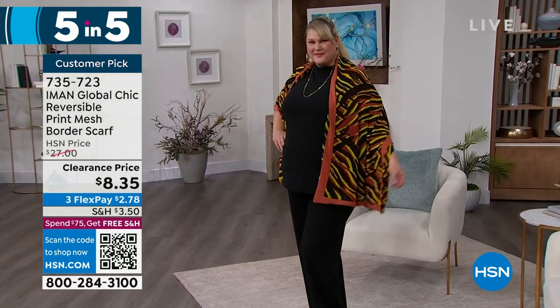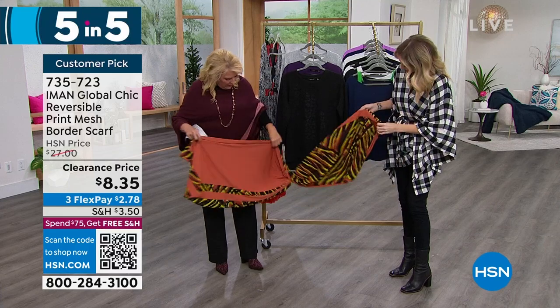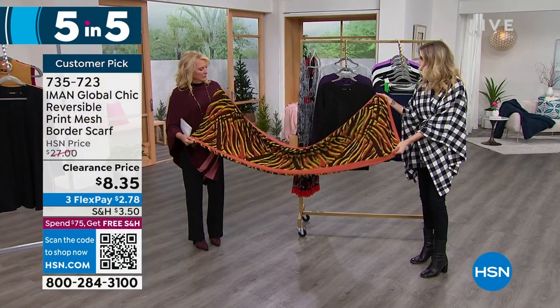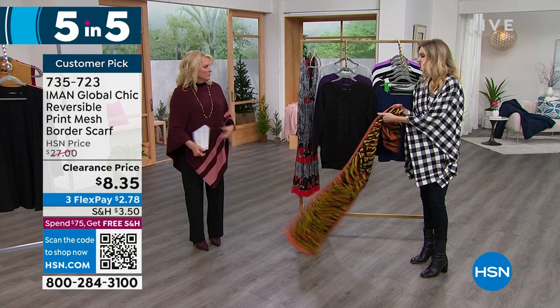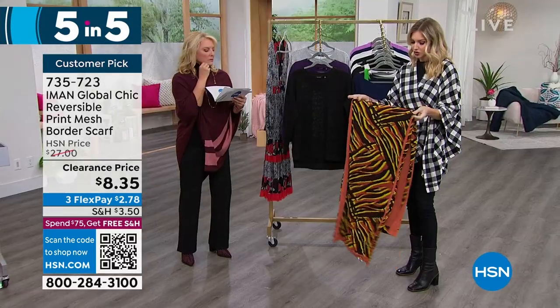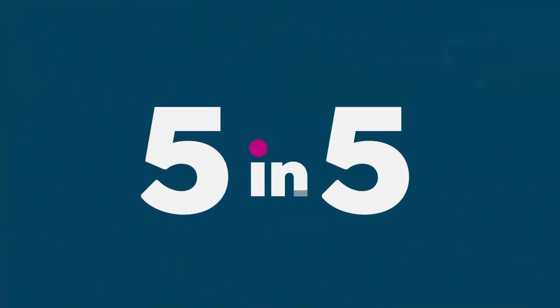Now the mesh scarf — another customer pick. We have what's called the copper design. It was $27, now we're at $8.35, with three flex pays of $2.78. It's double-sided — solid on one side and a beautiful animal print on the other side, which is signature Iman. It has that stretch and bounce to it. It's a great length so you can really double it up, wrap it around your neck, or wear it as a shawl or pashmina look. It's so nice to have a little something different and a little bit of color. Rhodey in Illinois said: 'I like how it drapes over my shoulders, and sometimes I wrap it over my coat. A good investment.'